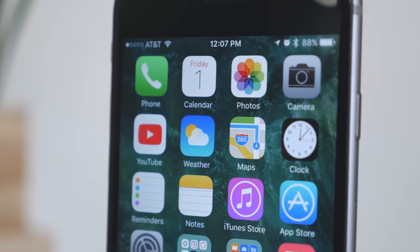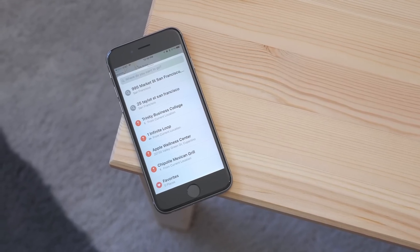That is Maps in iOS 10. It's still in beta, so there may be some changes, but this lets us know what to expect in the fall.